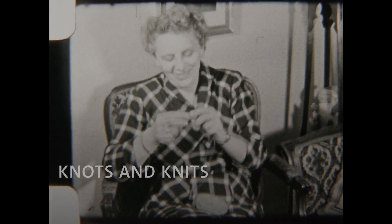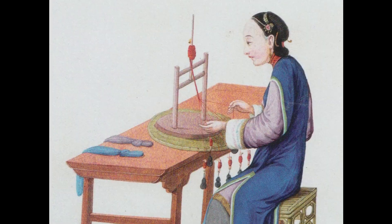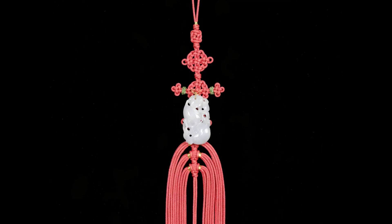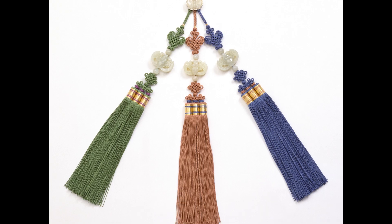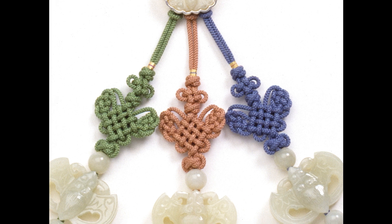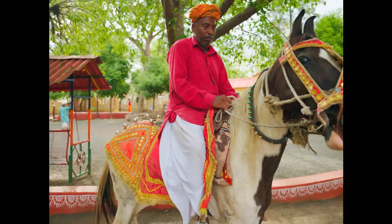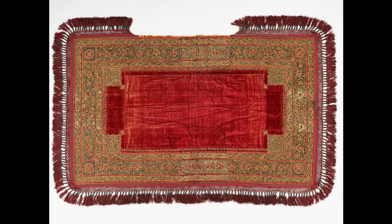For centuries, knotted threads have been used to create a range of textiles and trimmings. In China, knotted silk fringes embellish women's festive robes and dance costumes. In traditional Korean costumes, women often tied an ornamental pendant with a knotted and braided silk cord called a norigae to the sash of their jacket or skirt. Rich knotted fringes also decorated elaborate saddle cloths for horses and other animals, like this one from India.